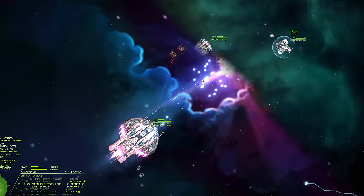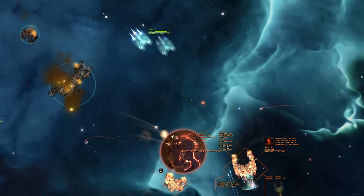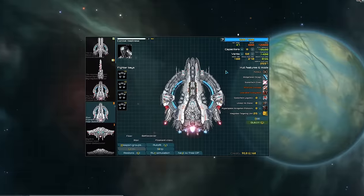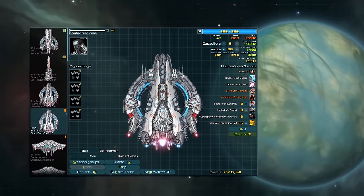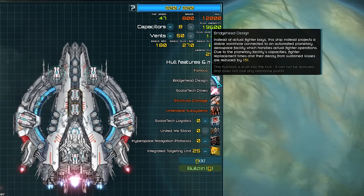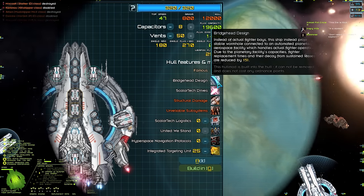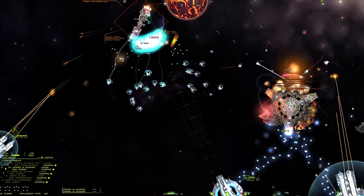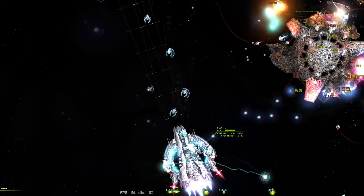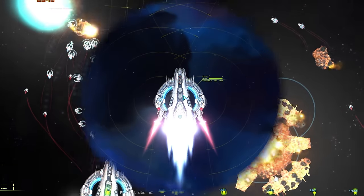The majority of Scholar Tech's direct combat ships have boosting or other special movement capabilities, allowing them to close the distance with their enemies and perform spectacular flanking maneuvers. All Scholar Tech carriers have the Bridgehead Design built-in hull mod. Instead of fighter bays on the actual ship, there's a stable wormhole that connects the carrier to a planet-side aerospace facility. This reduces fighter replacement time and decay from losses by 15%. Scholar Tech are thinking with portals — instead of massive hangar bays, the projected wormhole allows instant access to a much better equipped planet-side facility.